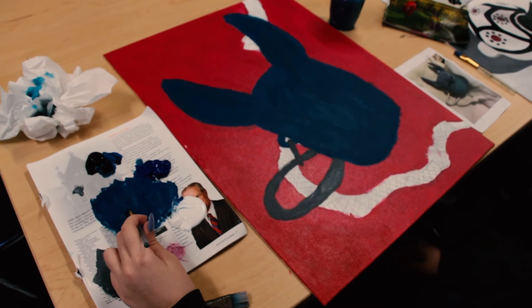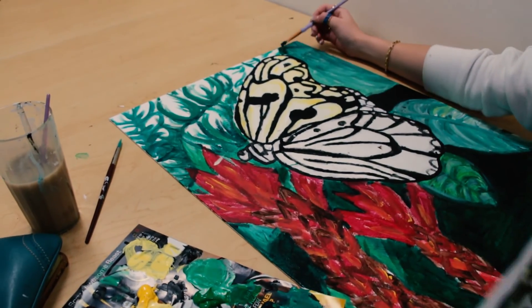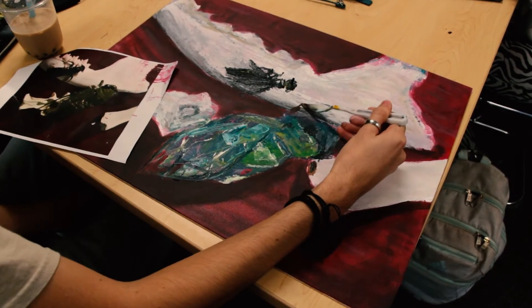In painting you have people who have painted before and people who have never painted before, and you have people who may discover this is something they want to continue doing and can take Painting 3 or Painting 4. I have students who have taken painting for three years — some I've had since Art 1 as freshmen and then in my painting class as sophomores, juniors, and seniors.